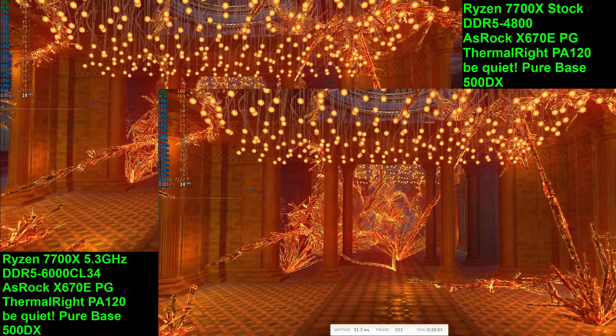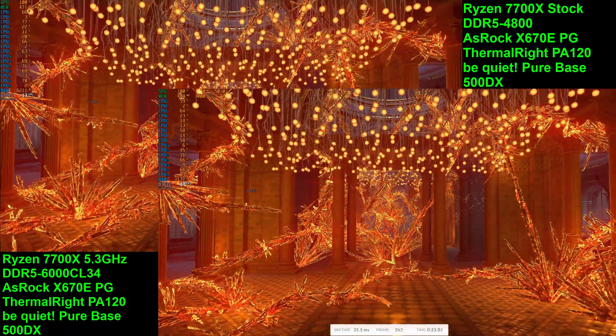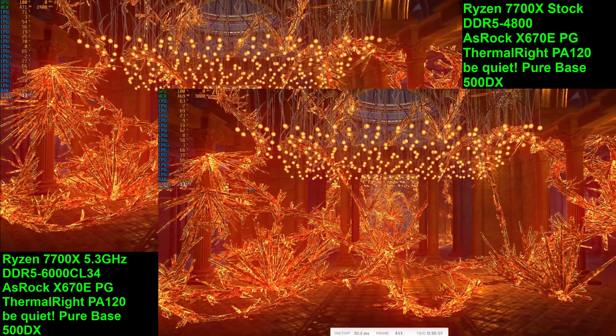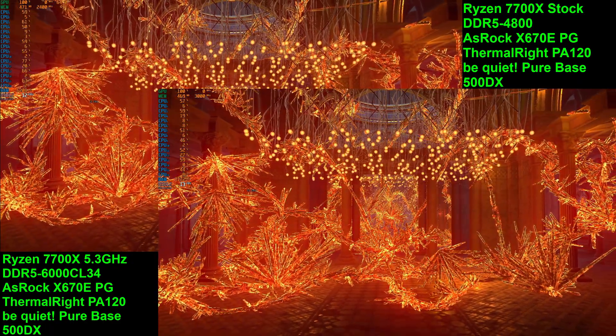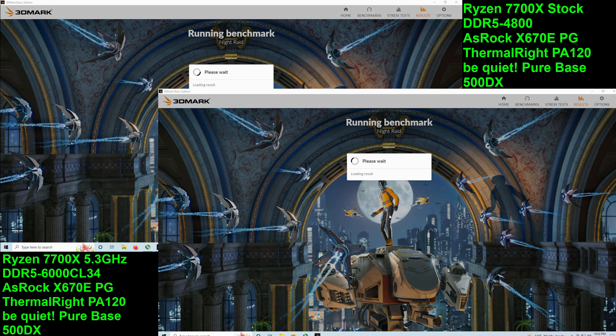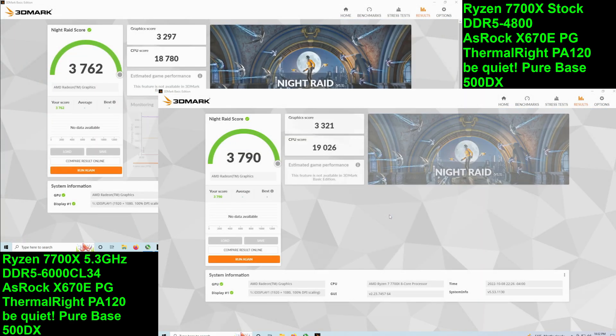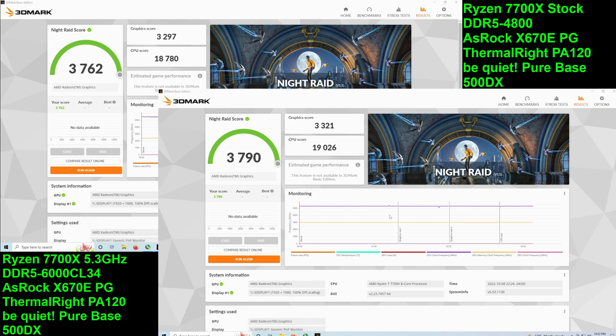In terms of the 3DMark Night Raid score, both the stock and the overclocked version essentially scored the same. The GPU score was right around 3,300 to 3,320. That puts the iGPU on the Ryzen 7700X — a CPU released in 2022 — pretty much right up against the Intel HD 5500, which is several years old and several Intel CPU generations behind.